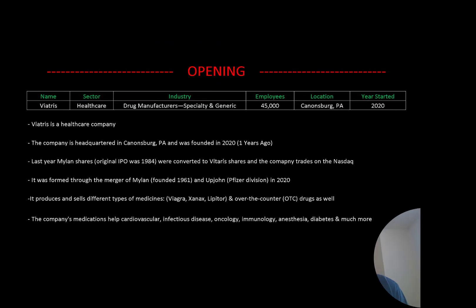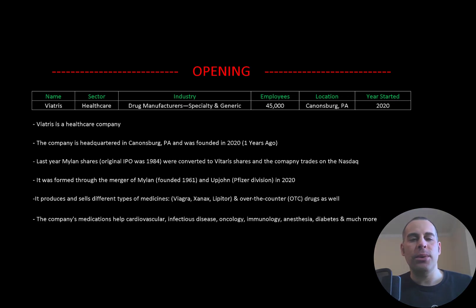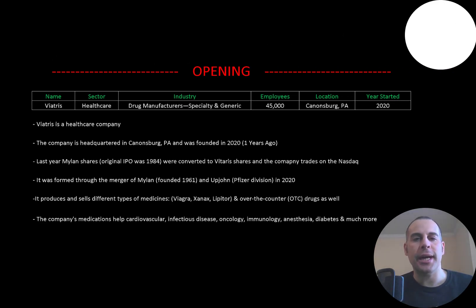Welcome to my channel. I'm Scott and in this video I am going to walk you through the process of valuing Vitrus' stock by analyzing their financial statements and dissecting their financial ratios so we can determine if it's a buy or sell.